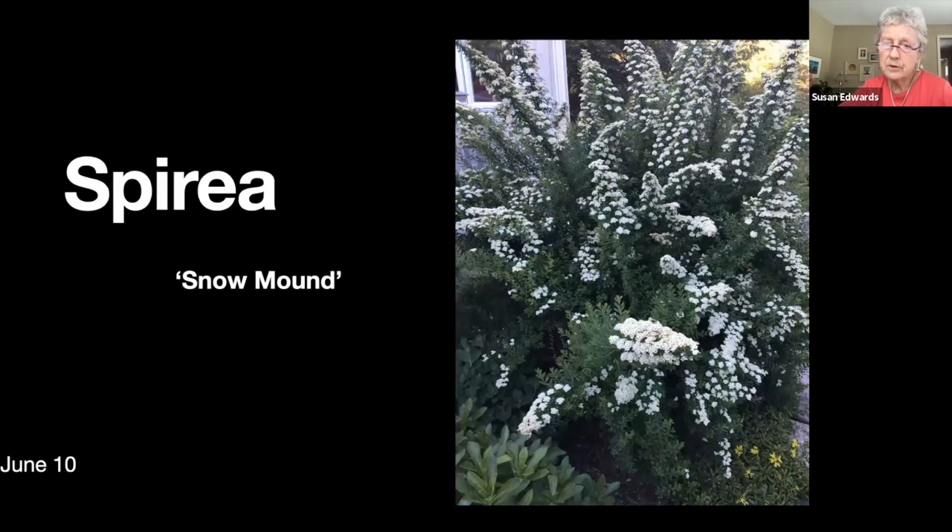Here's another spirea — I think this one is a little stiff compared to the cascading van hout, but it still is a pretty nice bloom when it's in bloom.